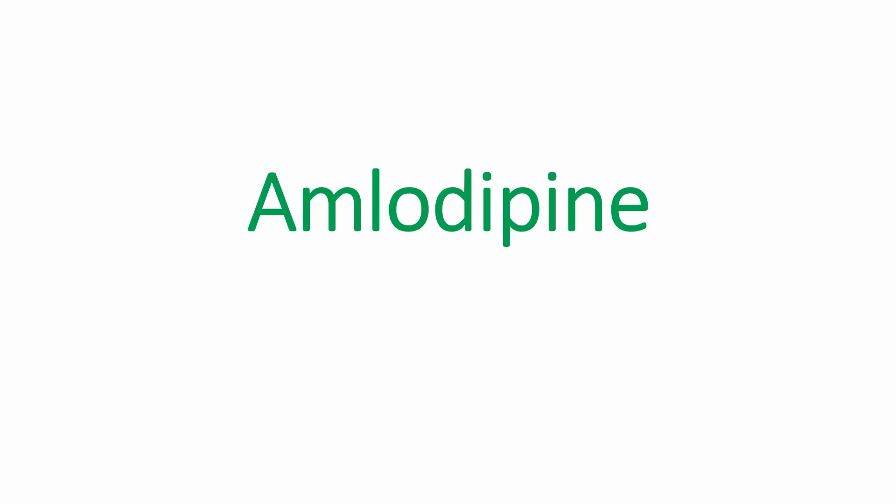Welcome back. My name is Lucy. I'm a pharmacist and a nurse. In this video, we'll be going over a brief overview of medication amlodipine, its usage, dosage, and common side effects.